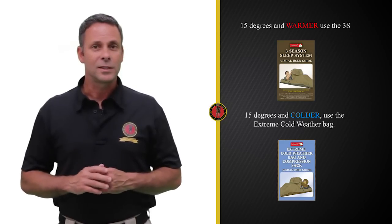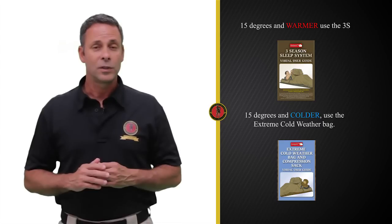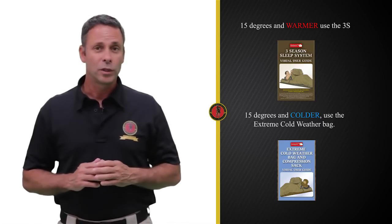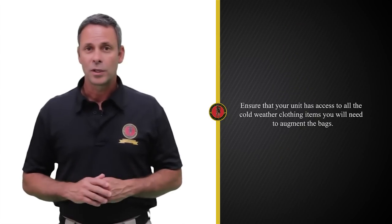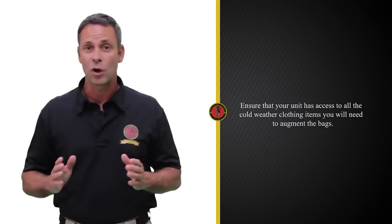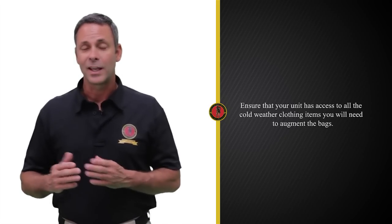15 degrees is the temperature range to keep in mind when determining which bag to use. 15 degrees and warmer, use the 3S. 15 degrees and colder, use the Extreme Cold Weather Bag. Regardless of which bag you use, ensure that your unit has access to the cold weather clothing items that you will need to augment both bags. We will discuss those cold weather clothing items later in this video.